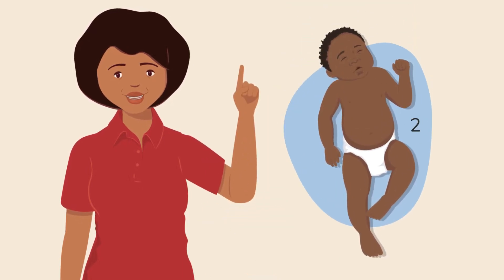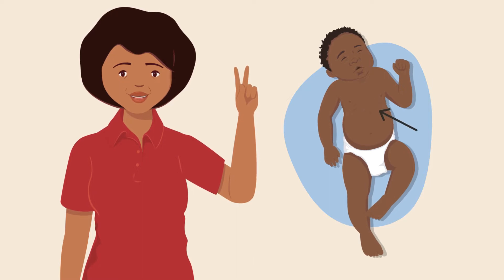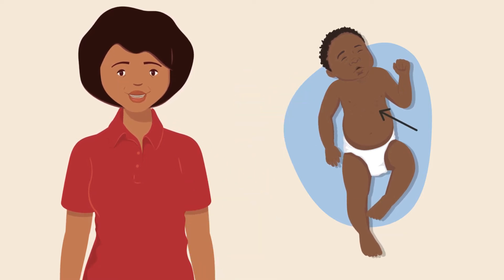First, the child will be breathing fast. Then, the child will develop chest-in-drawing. Chest-in-drawing happens when a child struggles to breathe, usually due to a lung infection.